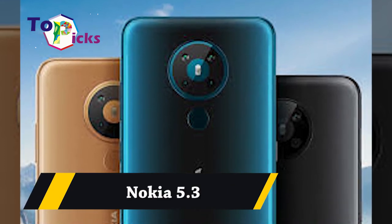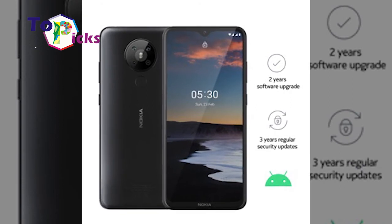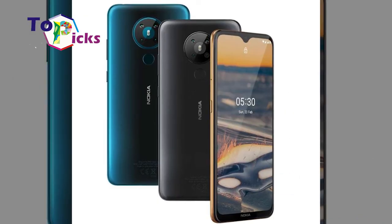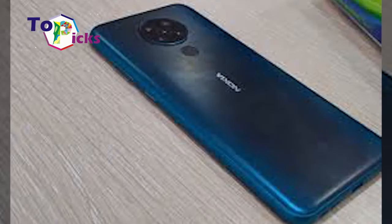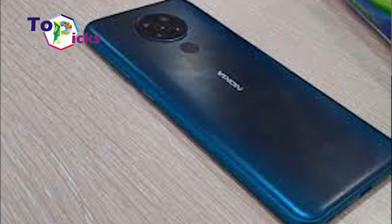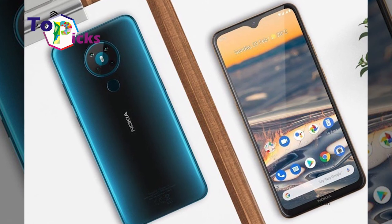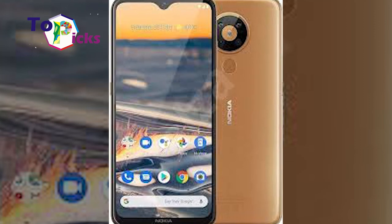Nokia 5.3. The performance of this smartphone is supported by the Snapdragon 665 and Android One — a clean version of Android that guarantees 2 years of updates. It comes with a 720p screen. The cameras on this smartphone are surprisingly decent and clean. It also includes features such as a fingerprint sensor, headphone jack, and decent battery life.